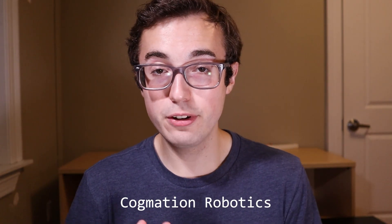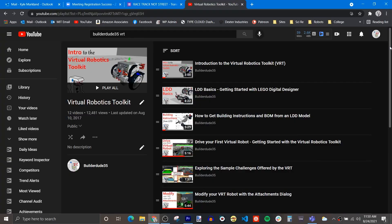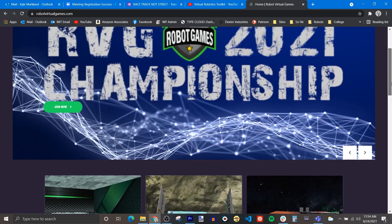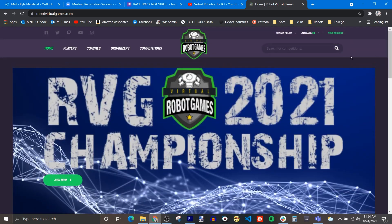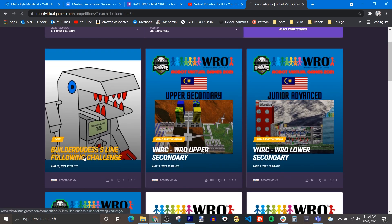This project is sponsored and supported by Cogmation Robotics. If you haven't heard of them yet, they're the folks that make the Virtual Robotics Toolkit software, which I've covered extensively in a series of tutorials from a few years back. They're a really cool company who makes a very useful robotics simulation software for LEGO Mindstorms. One of the really cool things about Virtual Robotics Toolkit is an extension called Virtual Robotics Games, which is a site they made to host robotics competitions virtually. That's what we're going to be using today.